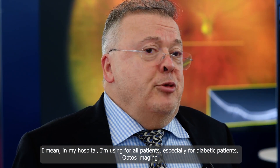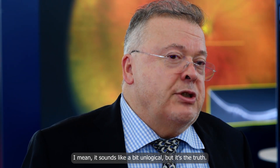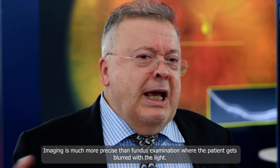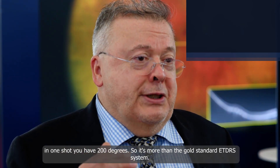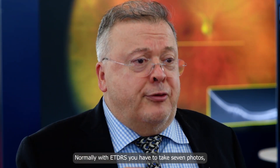In my hospital, I use APTOS imaging for all patients, especially diabetic patients. It's easier than fundus examination — it sounds a little illogical but it's the truth. Imaging is much more precise than fundus examination because patients are often blurred by the light. Ultra-wide field is already part of our routine practice. It's a non-mydriatic camera, so you don't need to dilate the patient, and in one shot you have 200 degrees — more than the gold standard ETDRS system, which requires 7 photos.